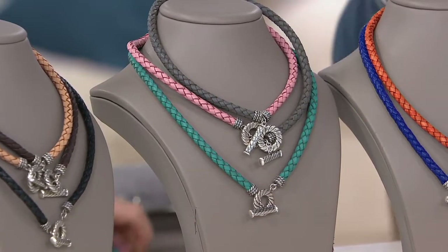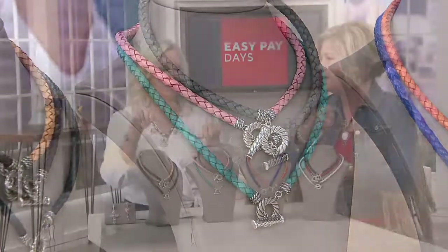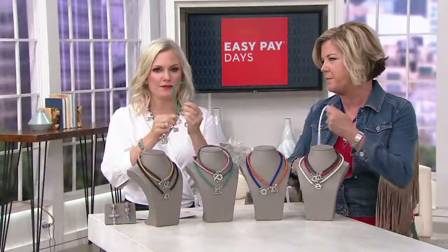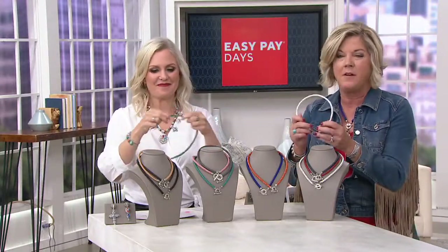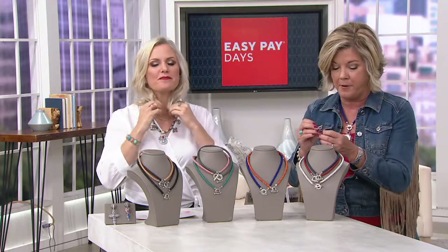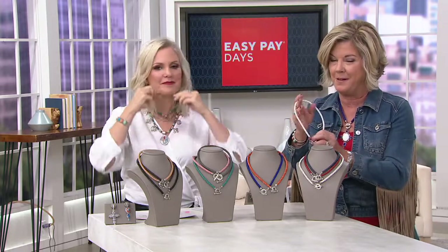Right out of the box it's so supple — really supple leather — and it'll just get better and better with time, like that baseball glove or those boots. This has been so popular because we all love leather, and it plays such a role especially in American West jewelry.